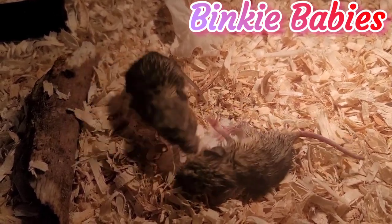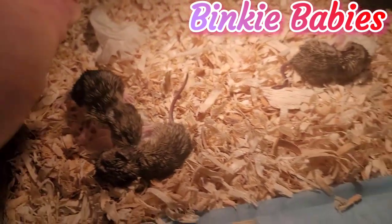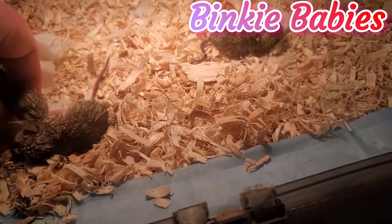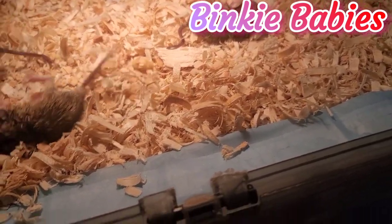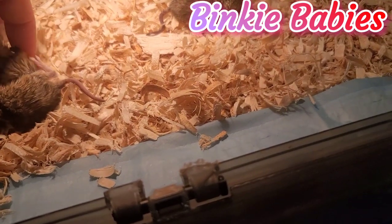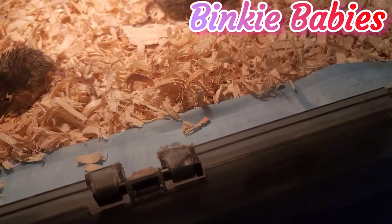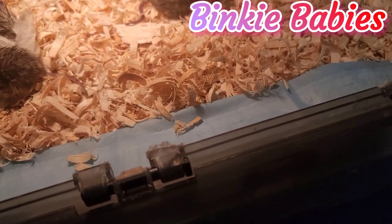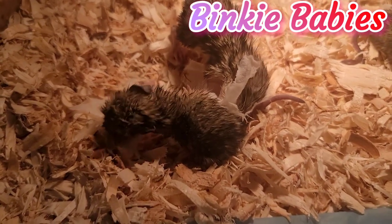Here I decided to give the baby his binky back when he lost it, because I saw that he was starting to go for his littermate. As I mentioned in a previous video, if they clamp onto each other they can really injure each other, so I just wanted to help him until he fully falls asleep.